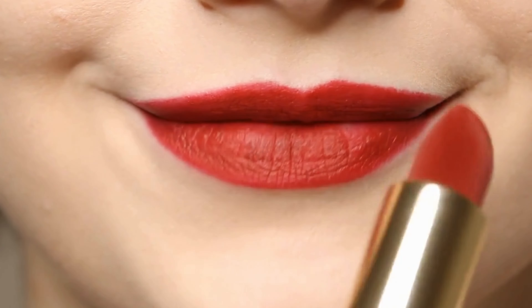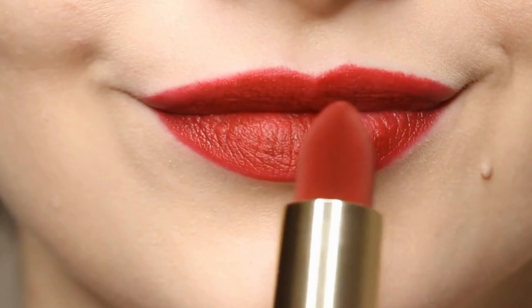Long-lasting wear — despite the creamy texture, these lipsticks offer long-lasting wear. You can go through most of your day without needing a touch-up. The smooth formula also makes application a breeze — no dragging, no fuss, just smooth, silky application.